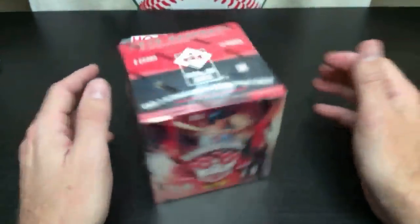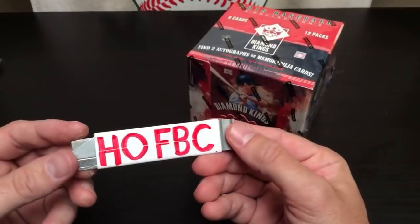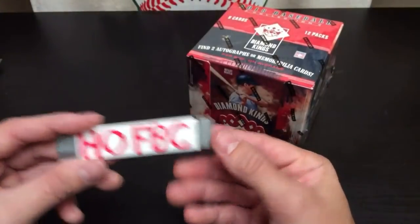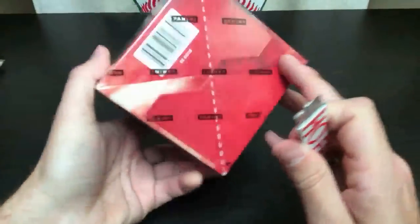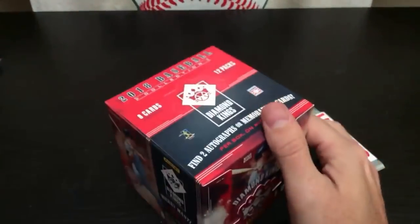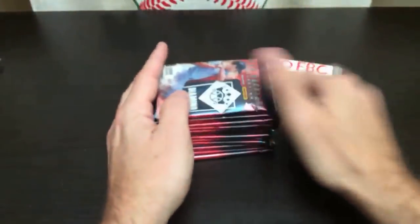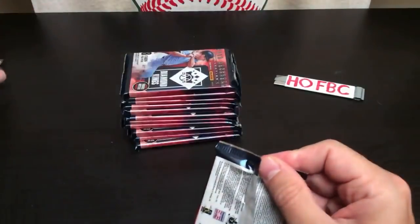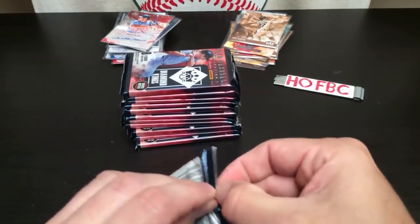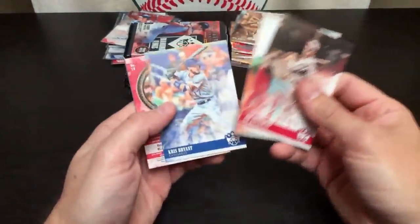Final box in the break, folks — hopefully it's a good one. Remember to visit HOFBC.com to get into our next break right now. Full case, 12-box case, four hits per box for only $24.99 — it's right on our homepage. Make sure you're also subscribed right here on YouTube and following us on Instagram. We're probably doing a giveaway on Instagram pretty soon because we just hit 8,000 followers. After this box, I'll recap the hits for everybody who's just joining.